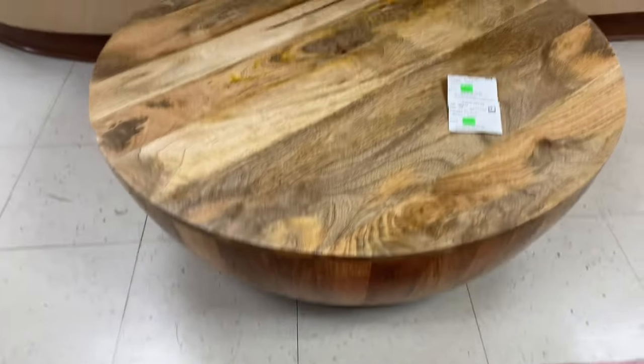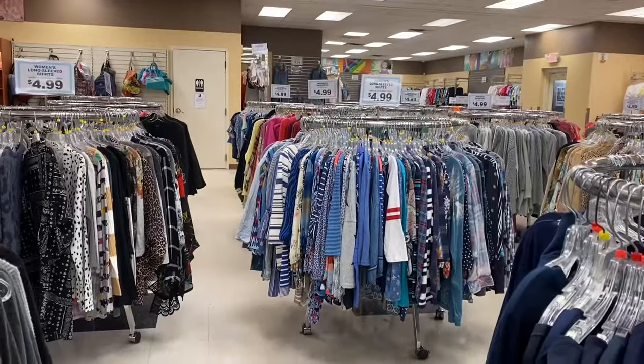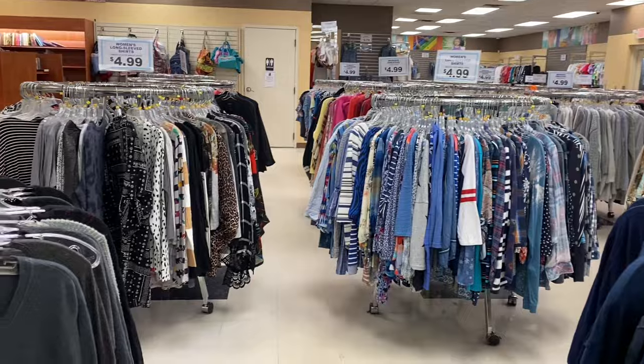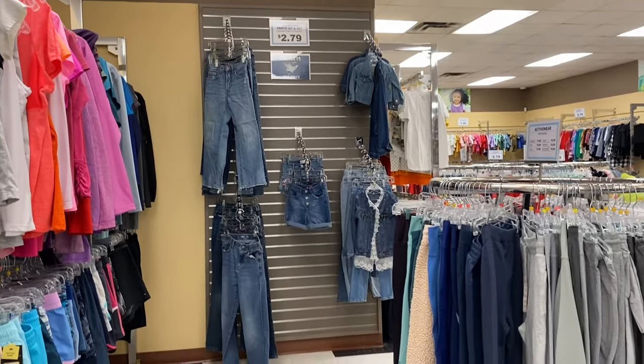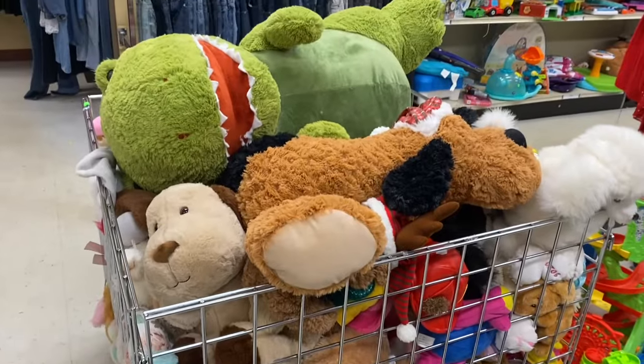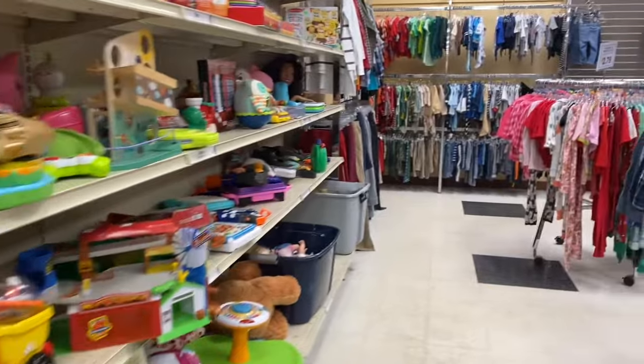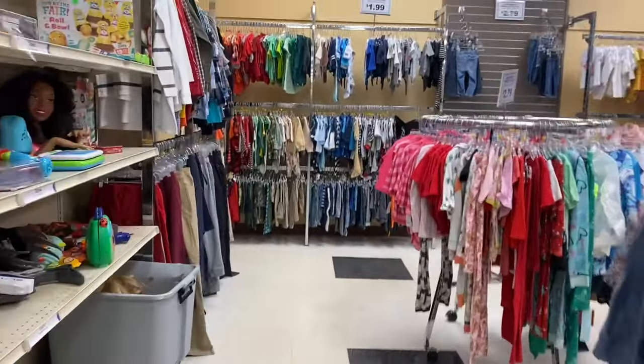Oh my gosh, y'all look at this handmade solid wood coffee table. It's gorgeous. They're asking $249.99. Check out how nice this Goodwill is — it is the nicest one I've been in in a really long time. This is the kids section. I forgot how nice this Goodwill is because I know I haven't been in here probably since pre-COVID.